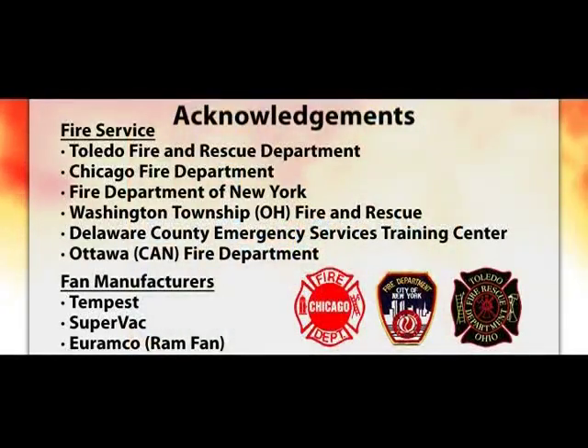This research would not be possible without the assistance of the fire service. Here is a list of those departments that had a significant role in this research. These fan manufacturers have also provided great support.